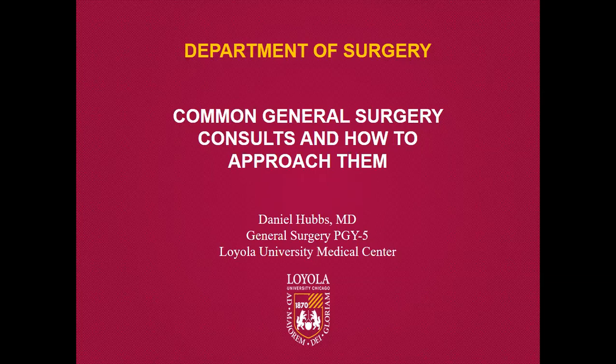My name is Daniel Huggs. I'm one of the fifth-year general surgery residents here at Loyola. We've probably interacted at some point when you guys are in the ICU or on the floor. I was invited to give a quick talk about some common general surgery consults — more of the mentality and thought process to address them — and then run through some cases.